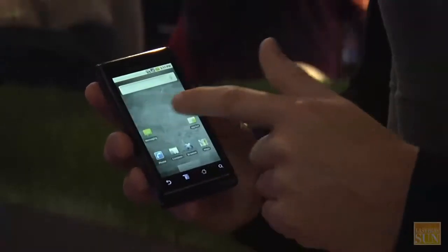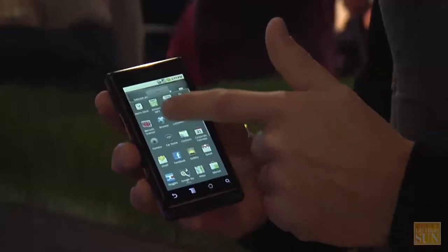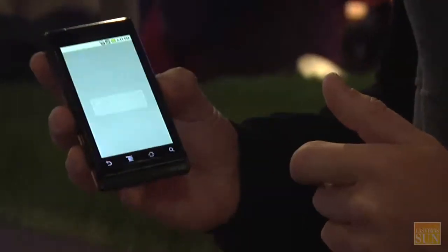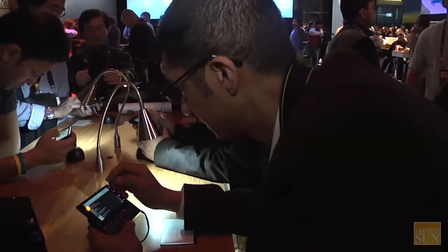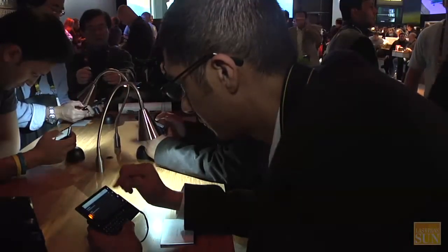The biggest trend with cell phones this year, which started significantly last year, is Google introducing their Android operating system — a completely new operating system for phones. This is the first operating system that has anywhere close to the number of features and ease of use of the iPhone. Google wants to increase how much people use Google search and get it into every part of the world, so they made this operating system and are giving it to Motorola, HTC, and other handset manufacturers for free. The big trend we're seeing here at CES is all these different device manufacturers, including Motorola behind me, have released Android phones.